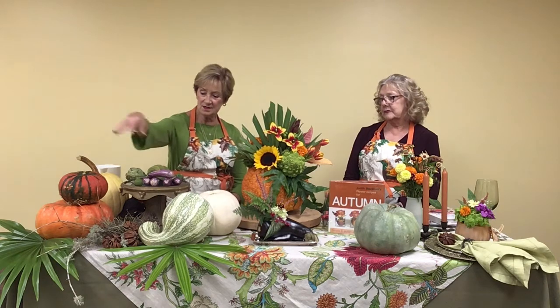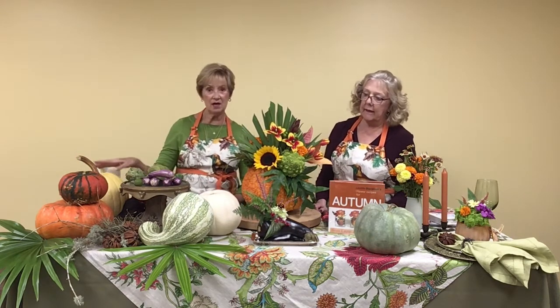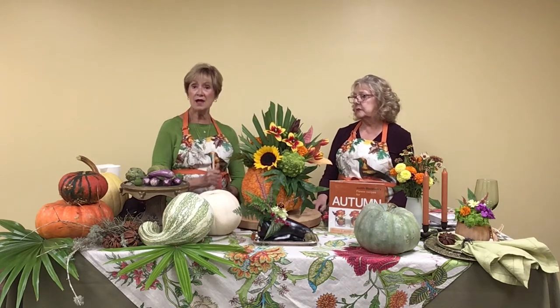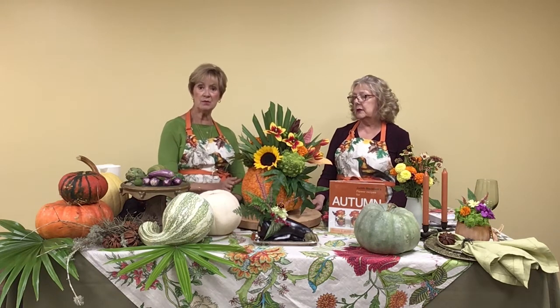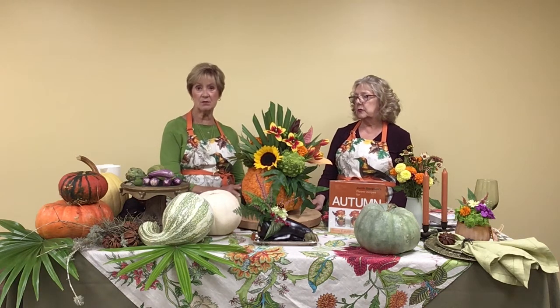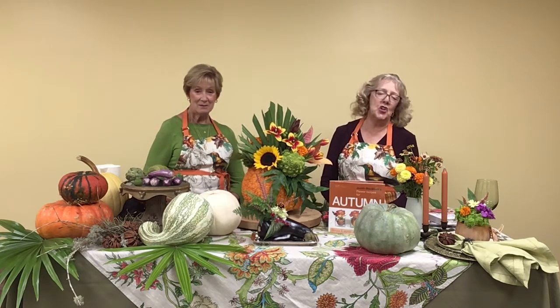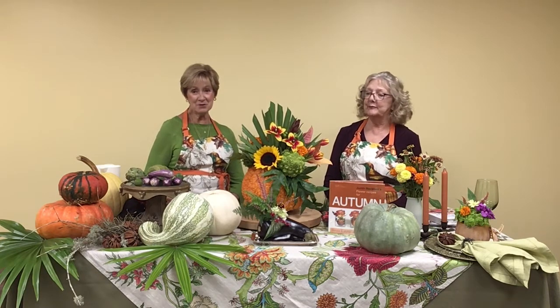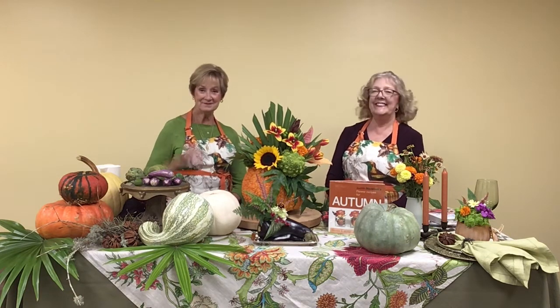You see gourds, the Cinderella pumpkin, standard white pumpkin, and we have a yellow one back here. You usually have to look for these unusual pumpkins early in the season — get them in September, then keep them in a cool dry place and you're ready for primetime in November. Thank you for joining us. We love seeing you and miss seeing you in person, but times will change and we'll be back together again. Bye-bye.